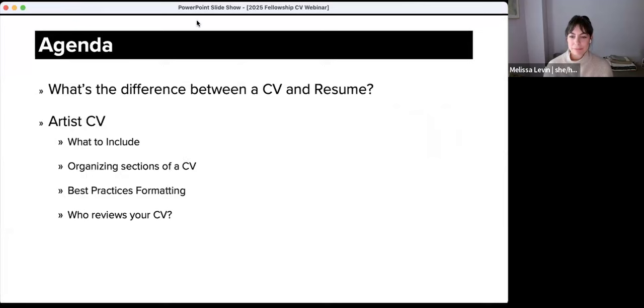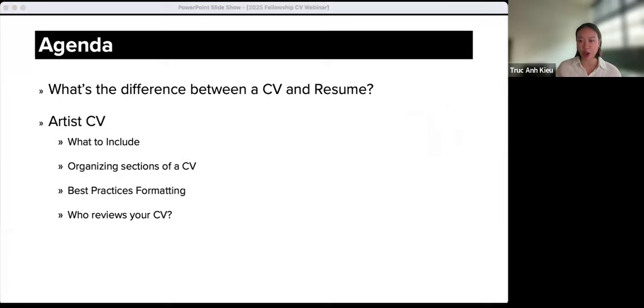Hey everyone, I'm T.A., a program officer with Jerome Foundation as well, and I use she/her pronouns. The goal of today's CV session is to provide some general information, best practices and tips for how to prepare or revise your artist CV for the purposes of applying to grant and fellowship opportunities in the arts, including the Jerome Hill Artist Fellowship, which is currently open now through April 15th. We want to note that while we are sharing general best practices, it's always most important to read thoroughly and follow guidelines for any opportunity you are seeking. We'll also go over how you can contact Jerome's staff for help throughout the application process.